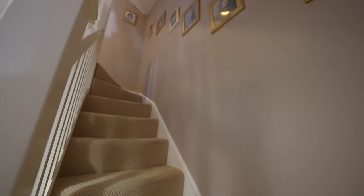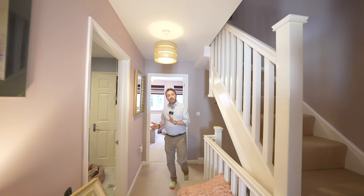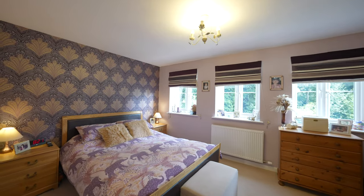To the first floor, you have two double bedrooms. The principal suite has an en suite that is Jack and Jill with the main landing.